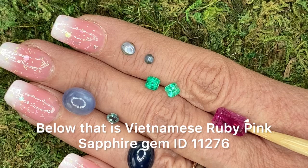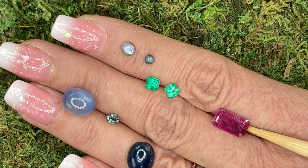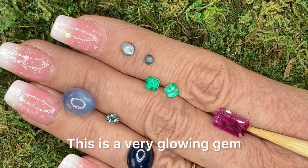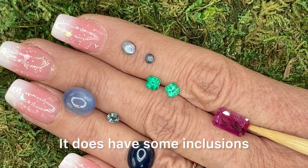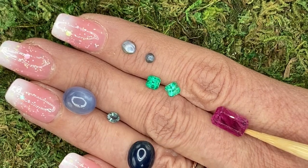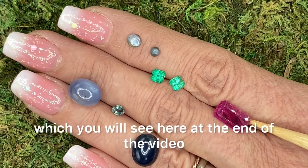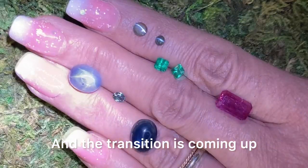Below that is Vietnamese ruby pink sapphire, gem ID 11276. No treatments at all. This is a very glowing gem, 2.85 carats. It does have some inclusions. This is pink red, and it glows super neon red under shortwave, which you will see here at the end of the video.